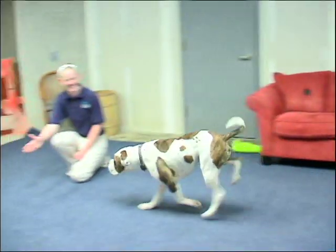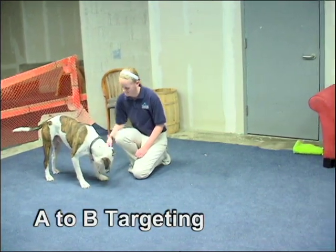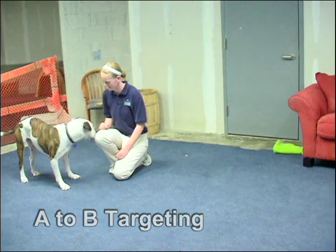Finally, teaching your animal to move from point A to point B and transfer his attention from one trainer or target to another will help with a variety of training tasks.